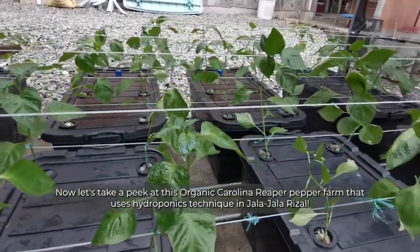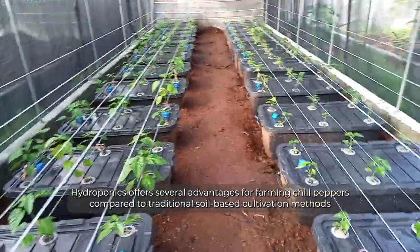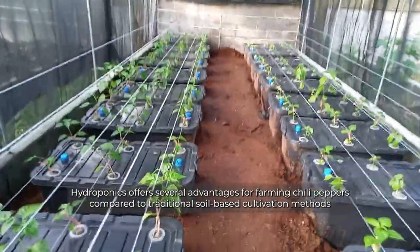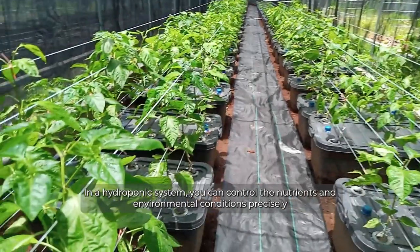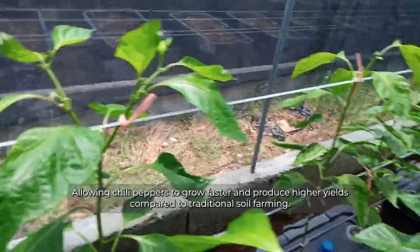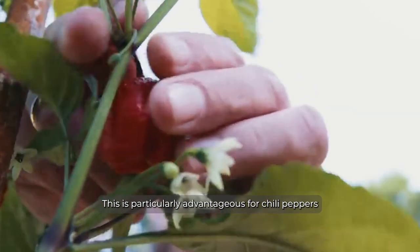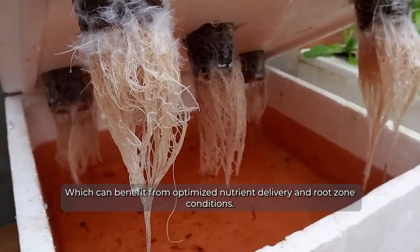Let's take a peek at this organic Carolina Reaper pepper farm that uses hydroponics technique in Hala Hala, Rizal. Hydroponics offers several advantages for farming chili peppers compared to traditional soil-based cultivation methods. In a hydroponic system, you can control the nutrients and environmental conditions precisely, allowing chili peppers to grow faster and produce higher yields compared to traditional soil farming. This is particularly advantageous for chili peppers, which can benefit from optimized nutrient delivery and root zone conditions.